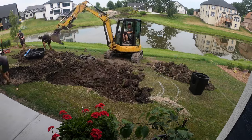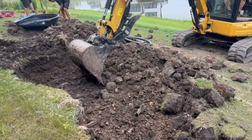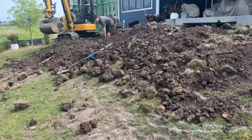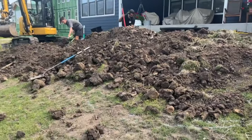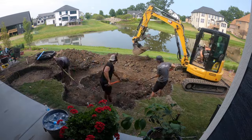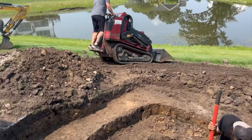Just like always, all of the soil we excavate goes to build up around the bio falls area. We set the bio falls, hook up the plumbing, and use that soil to help with marking out the shelves. We're looking for an amoebic shape — a pond with a lot of style and shape. Nothing ordinary, because we don't do anything ordinary.